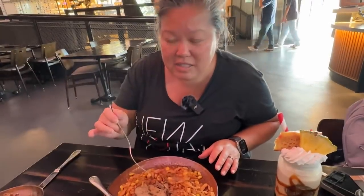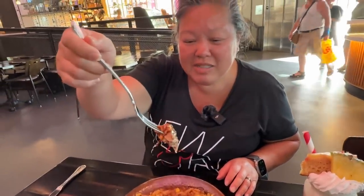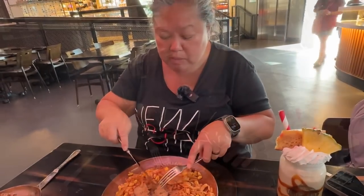This is a hearty meatloaf — it tastes very meaty because I don't think it has any fillers. Sometimes meatloaf has oatmeal or some sort of filler, but this tastes like it's pure meat. This is actually really good, I really like this one.